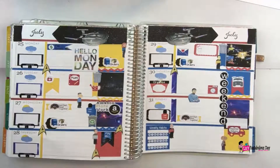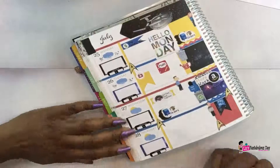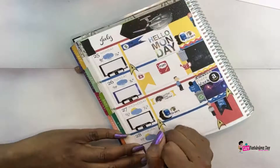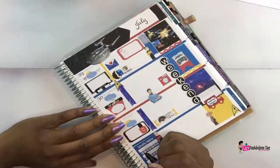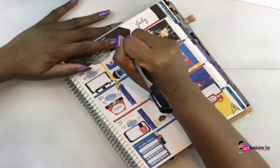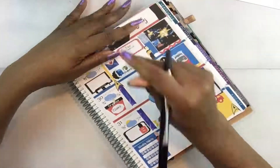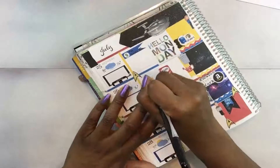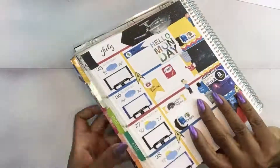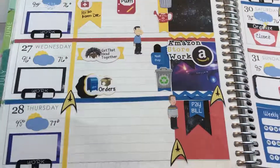Now I'm going ahead and writing things in — something you guys haven't seen me do either. I'm writing the temperatures in with a black Sharpie ultra-fine tip pen, which I love. I also like the Papermate Flairs but I didn't have a black one so I used the Sharpie. Sharpies come in different colors and I'll have a link below if you want to check them out, but you can also find them at all the stores. So that's pretty much it — this is my Star Trek themed layout and I really love it.